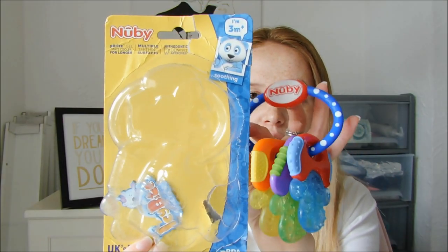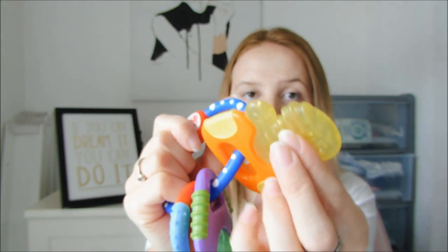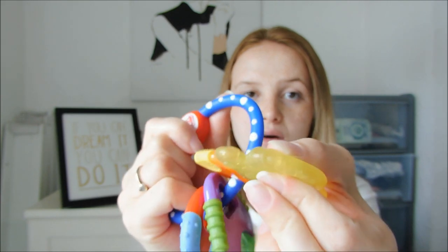Also from Vinted, I picked up some little teething toys. These are Newbie Icy Bites Keys — he loves these because they're easy to hold, and you can put them in the fridge and then chew on the gel keys. He likes to shake them and hold them, so these have been really good for him. This was £4.96 from Vinted, brand new in the packet, and that was with delivery as well.